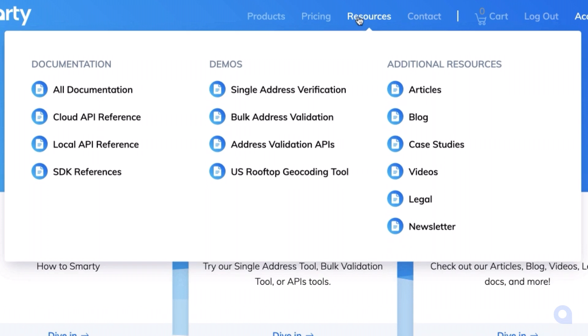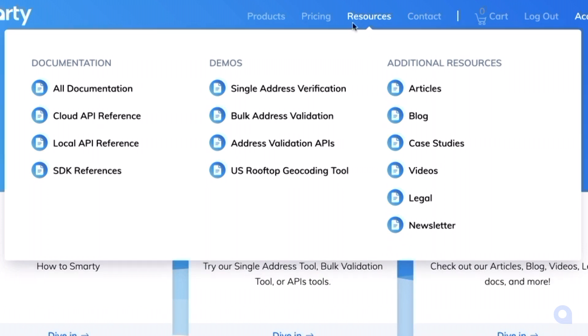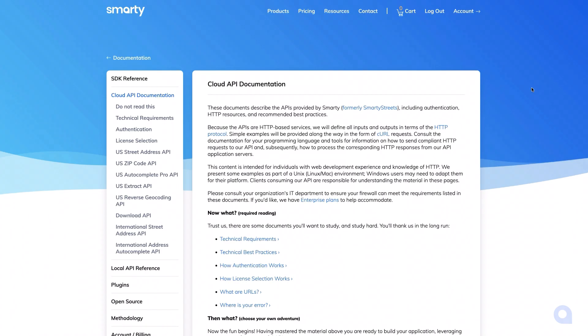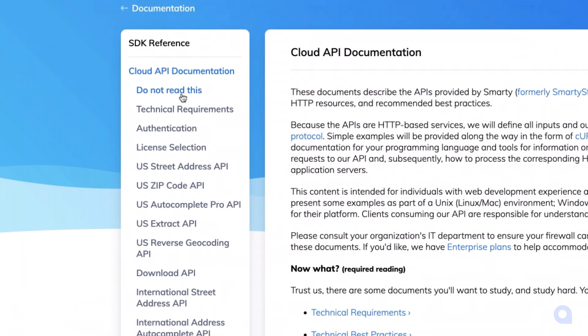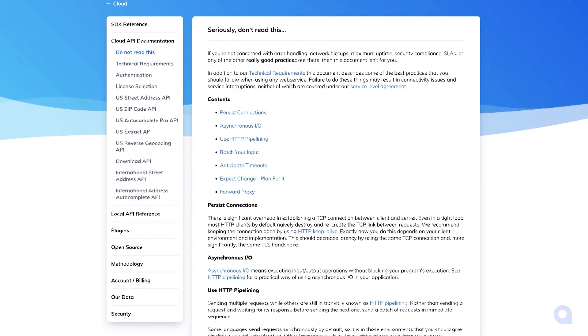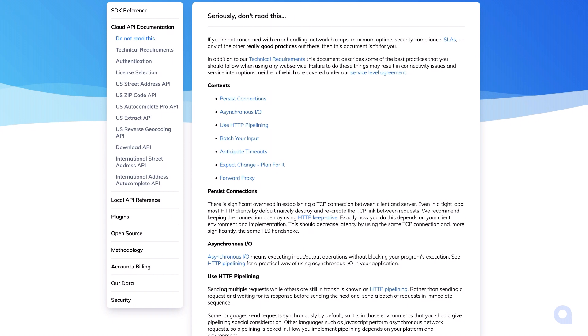Maybe you're more of a DIYer. Feel free to use our resource documents by going to Smarty.com and then resources. We recommend reading through our cloud API documentation for more information on common questions about using Smarty. Our dashboard documentation — which you should totally read — is chock full of best practices for optimal setup and maximum speed.